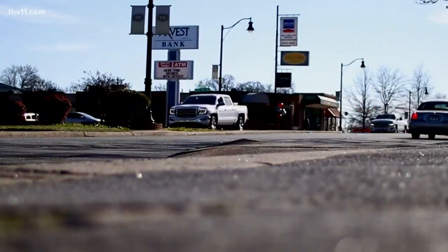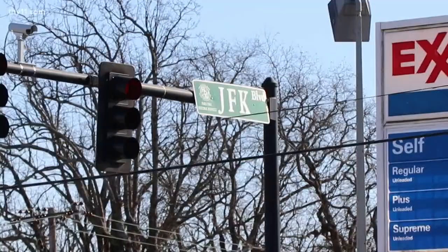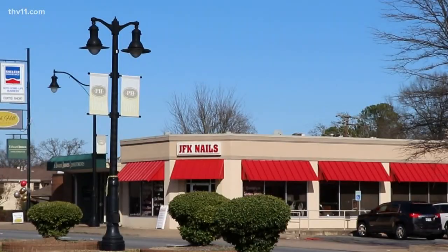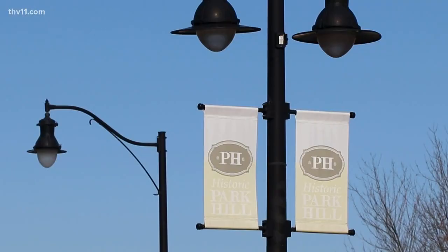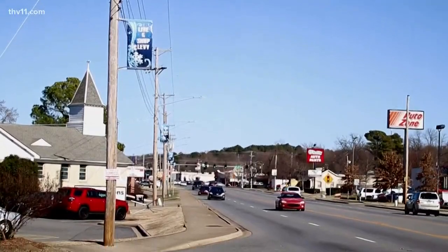It all started seven years ago when neighbors, business owners, and city officials put their heads together with one main goal in mind: making a plan to construct JFK in such a way that it would be safer, more walkable, and more inviting to local businesses. Thanks to a $3 million grant from MetroPlan, building codes and road standards have been put in place to make the Park Hill and Levy neighborhoods in North Little Rock a more vibrant and inviting community.